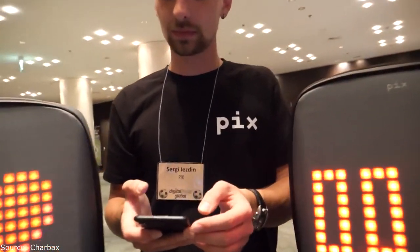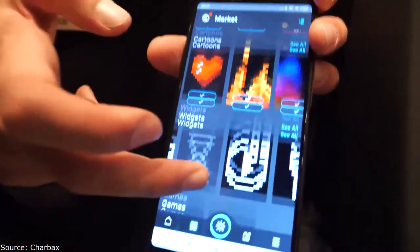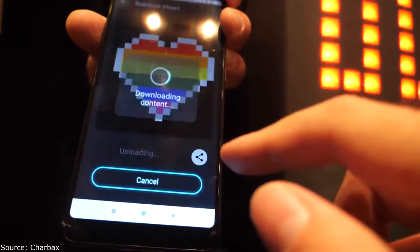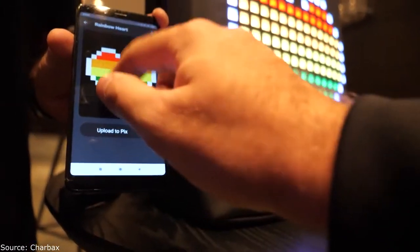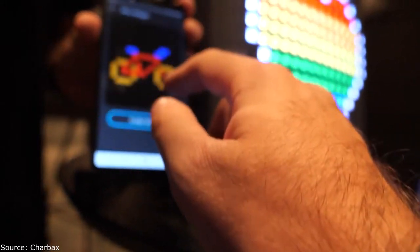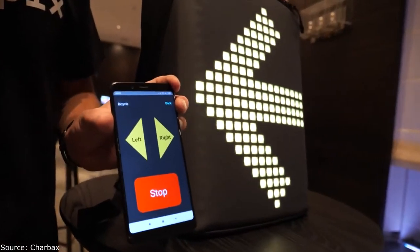If you need to time something for a minute, you can set it on the backpack. The app is available for Android and iOS — you just download it from the Play Store or App Store. And there are all these images and widgets — this one shows turn indicators for cyclists.